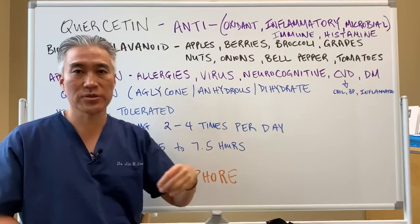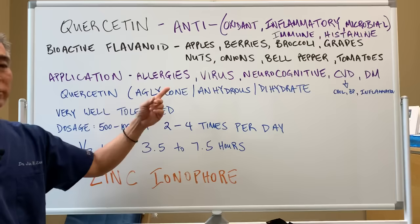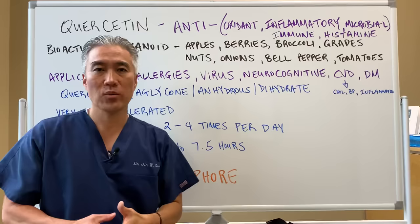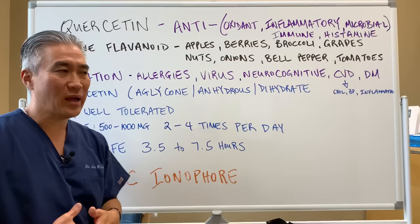The clinical applications include allergies, viruses, neurocognitive changes, as well as cardiovascular disease and diabetes. For allergies, you can use quercetin with things like bromelain and stinging nettle leaf to enhance antihistamine effects. For viruses, you can use it with things like NAC or N-acetylcysteine and other supplements, which I will list a little later on.